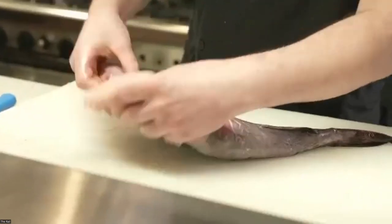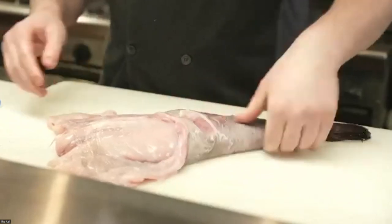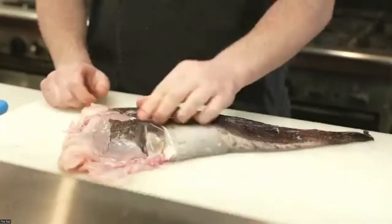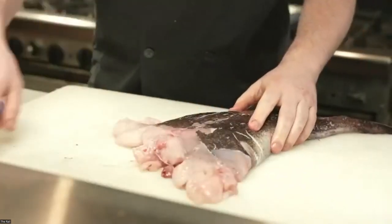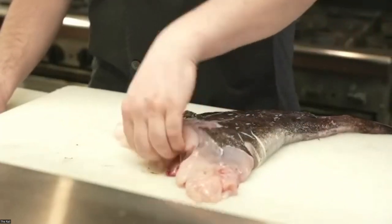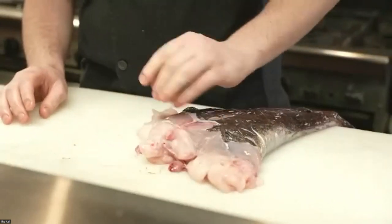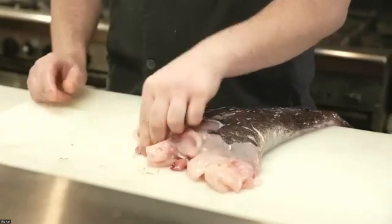Hello everyone, let's get started — we have a nice monkfish here. This is actually the bottom of the fish, and this is the top — this is your spine here, so this is actually where the head is. As was mentioned, the head is the biggest part of this fish, so we really just have the tail, and that's all we want.